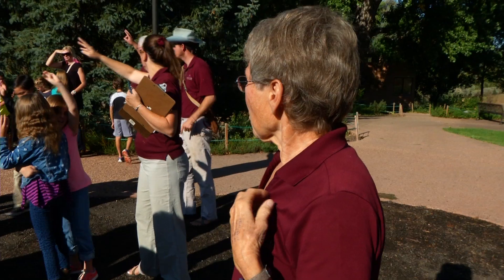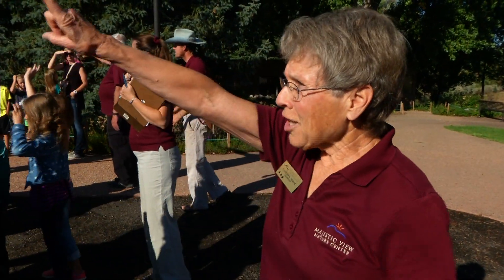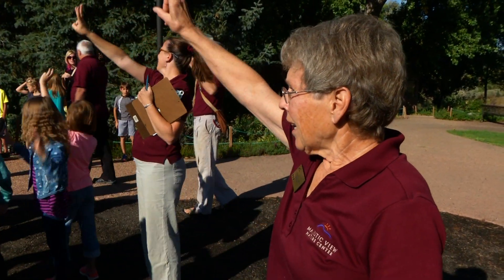Hold up your fingers on what group you're in. The volunteer teachers are at the ready — and yes, we said volunteers.